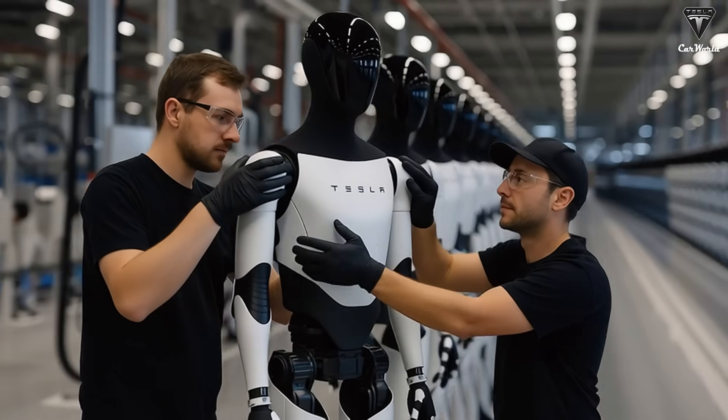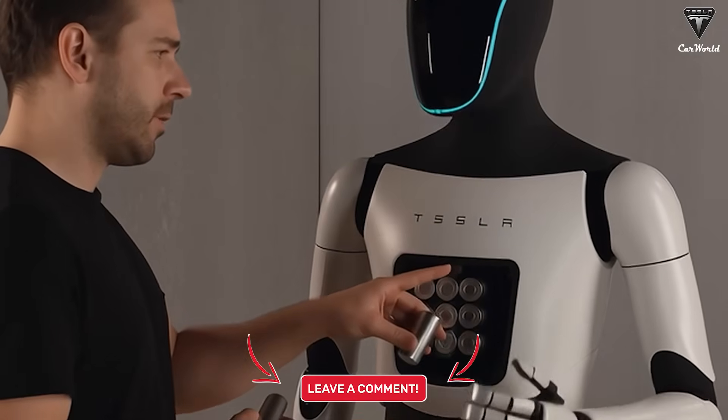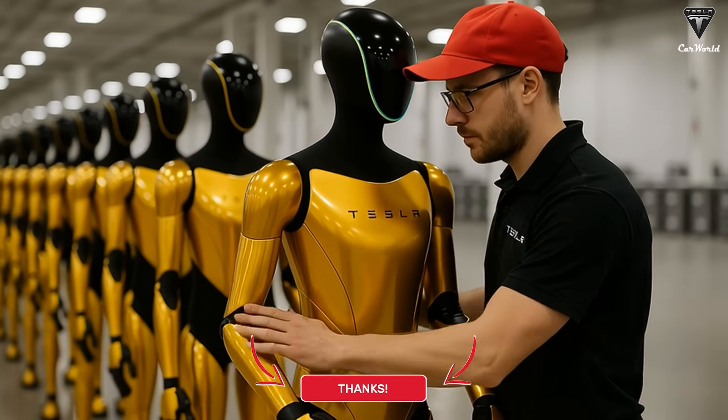Are you ready to welcome Tesla Bot V3.5? Please share your opinion in the comments below. Thanks for watching — subscribe now so you don't miss the next Breaking Tesla Update, coming in just two days.